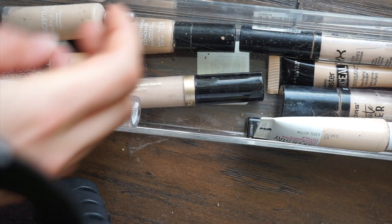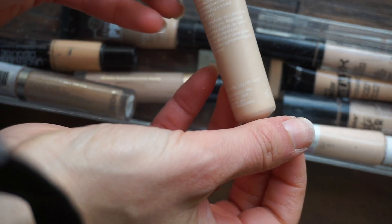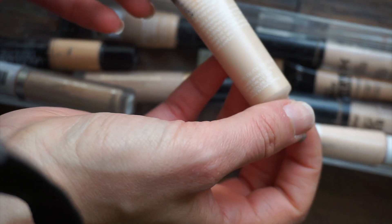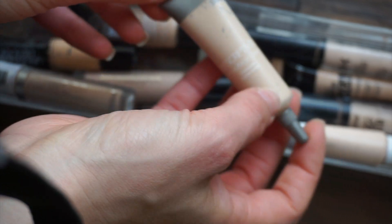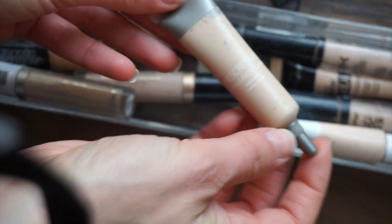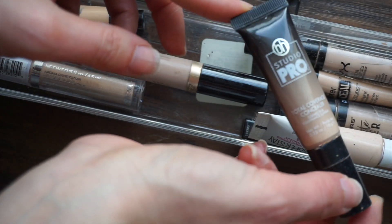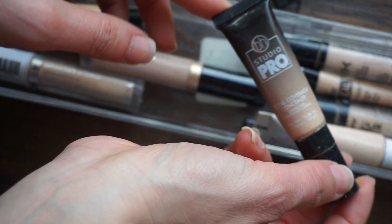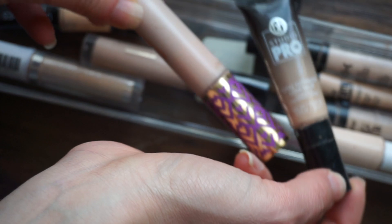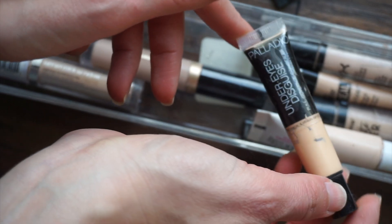I'm really happy with my progress so far. I have this Prescriptives Camouflage Cream — it's a discontinued brand; I got it at the Estee Lauder warehouse sale. I do really like it; it's also a thicker concealer, very similar to the Bye Bye Under Eyes, but I don't know if you can get it at a regular store anymore. The BH Studio Pro — I reviewed this like six years ago. Decluttering this.